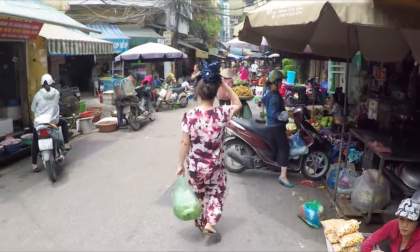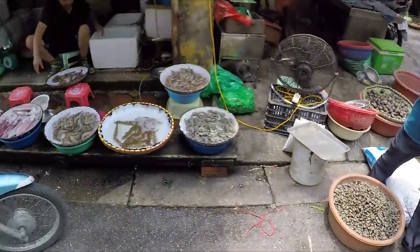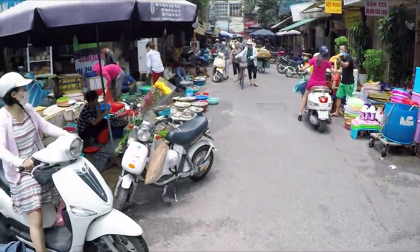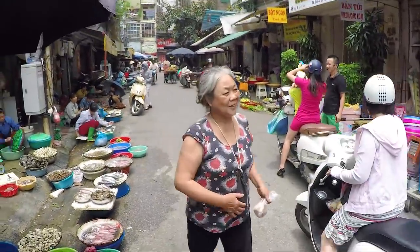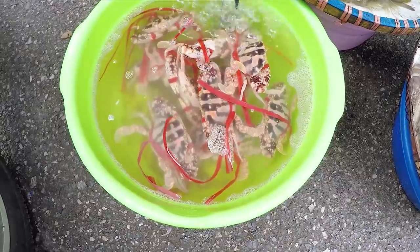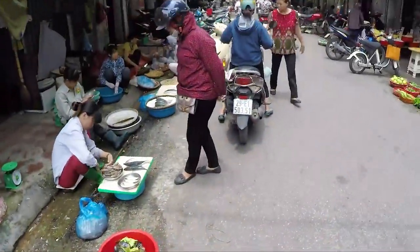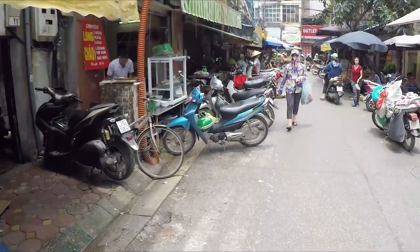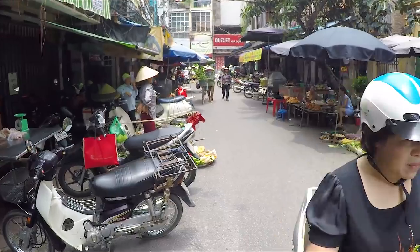Very curious guy looking at my GoPro. Oh, what do we got over here? Squid, octopus, some prawns. Gotta watch where you go here so you don't get crushed by a motorcycle. Wow, look at this crab — there's an interesting pattern on it, like stripes. Yeah, in this market they're really well known for bun cha. It's the bun rice noodles with cha — grilled pork patties. Oh, motorcycles, motorcycles.